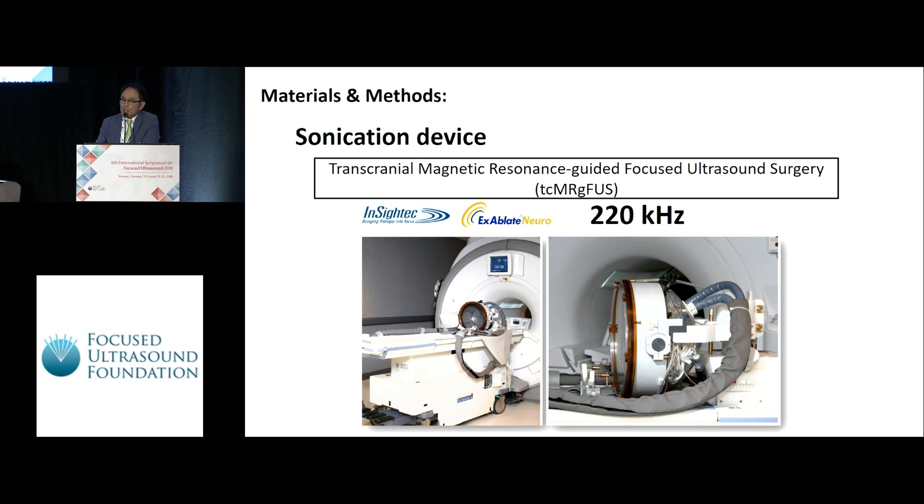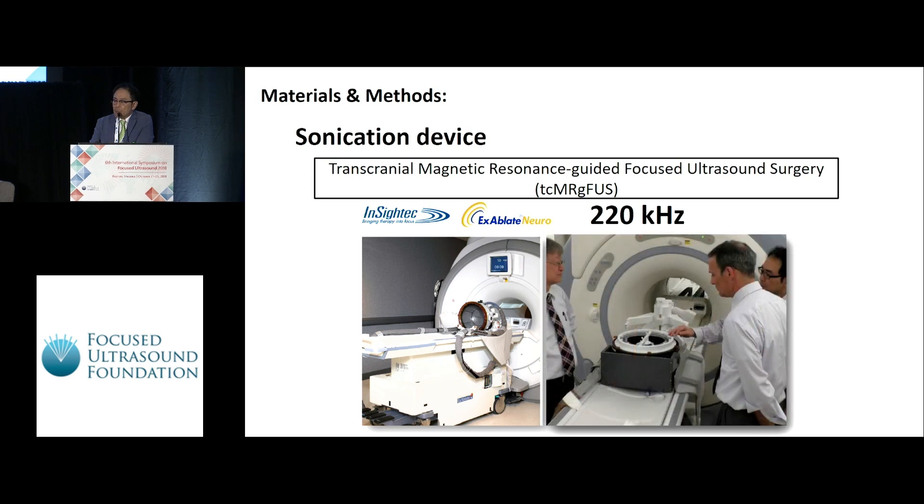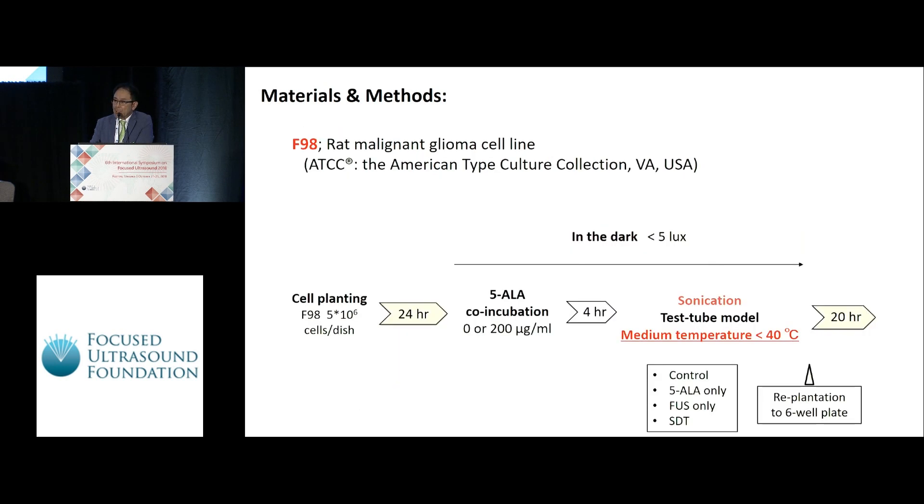Also, in this study, the sonication was performed using an InSightec transcranial MRI-guided focused ultrasound system, which generates 220 kilohertz ultrasound. The hemispheric headset was customized for the experiment like this.